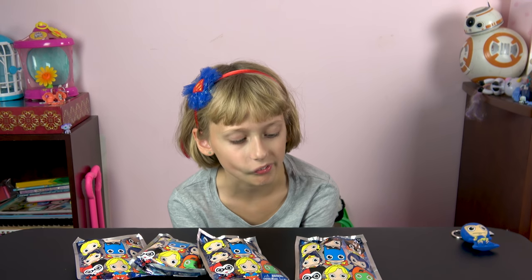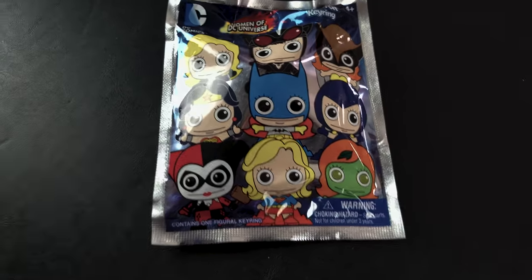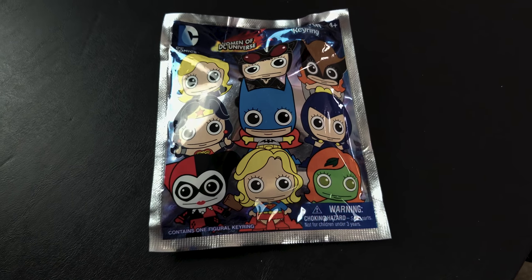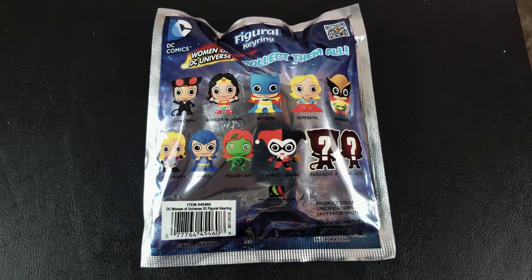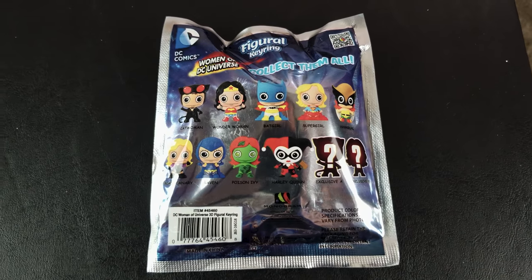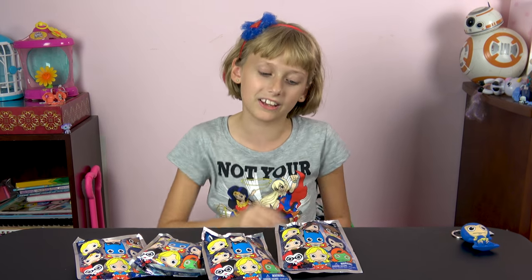There are 11 to collect. Why don't you tell us which ones we can get in each pack? We have Catwoman, Wonder Woman, Batman, Batgirl, Supergirl, Hawkgirl, Black Canary, Raven, Poison Ivy, Harley Quinn, and then there's an exclusive. And I think it's Catwoman. Very awesome.